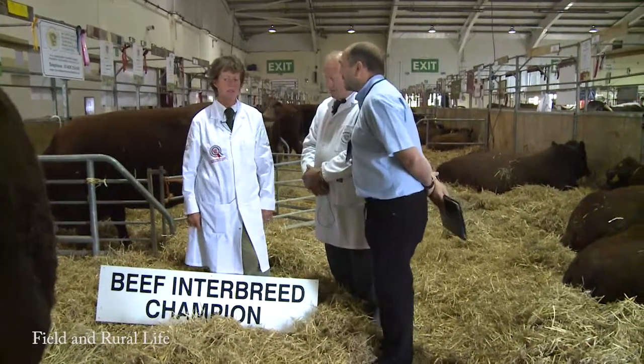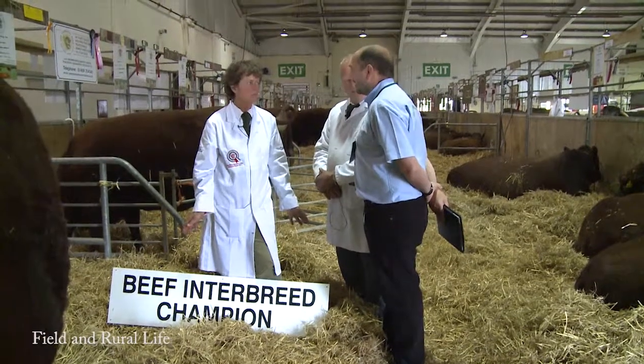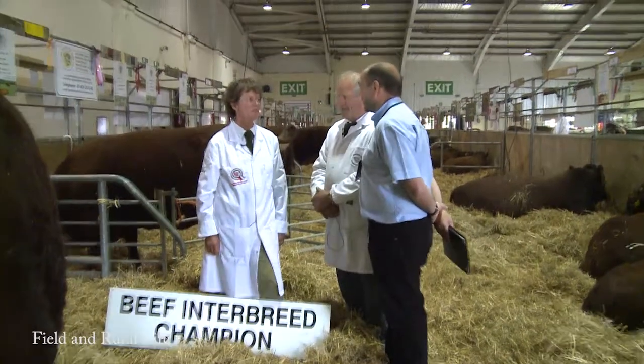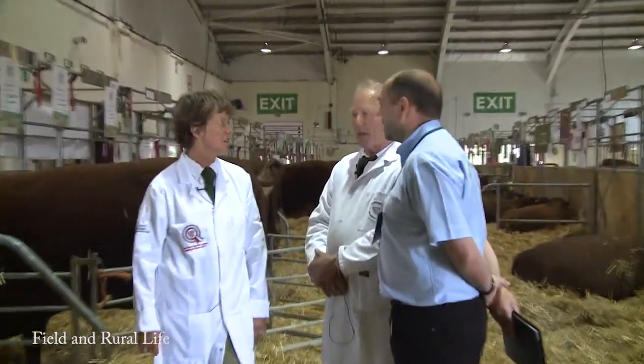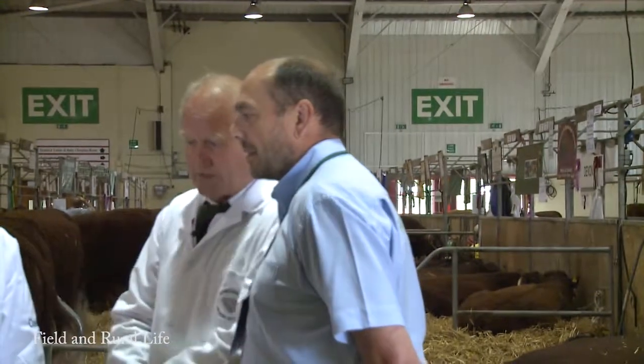We pulled him out from his mother because he was backwards. Got him on the ground and we both said, wow. We knew — he was special, very special from the start. But they change so much, you never really know. Even though when we first looked at him we said yes, he's great, they change so much. But he has matured and developed to what he is today.